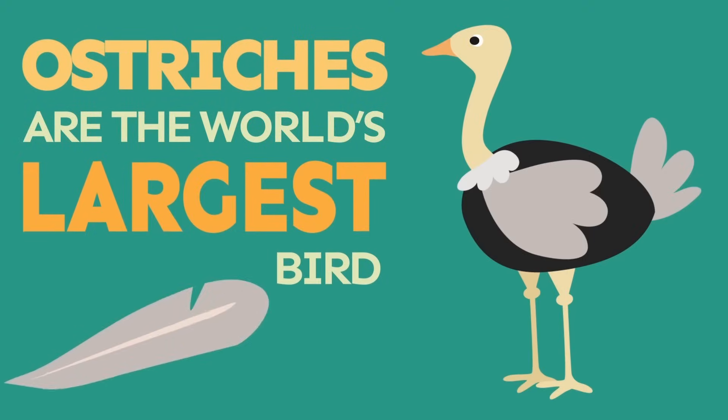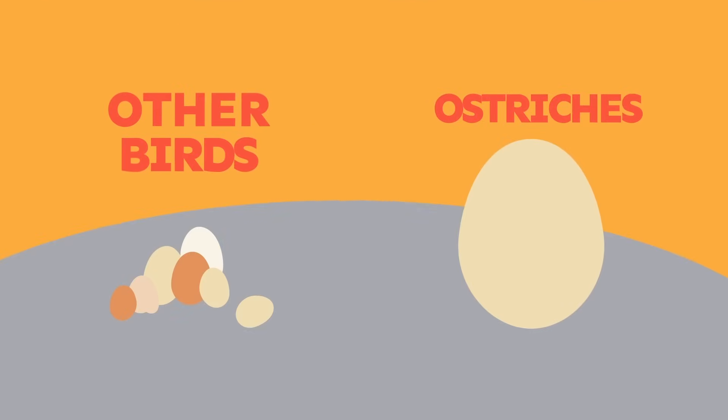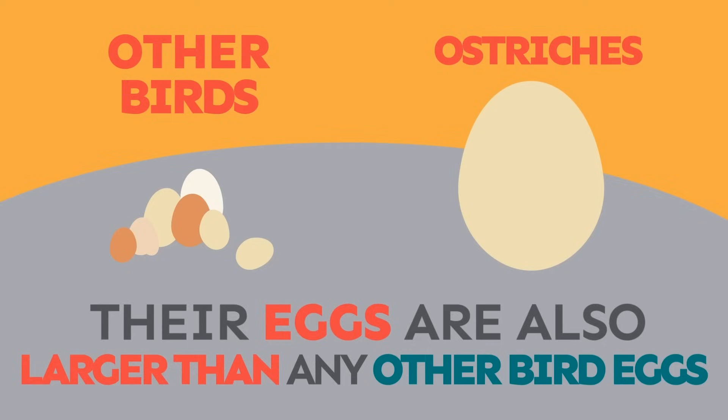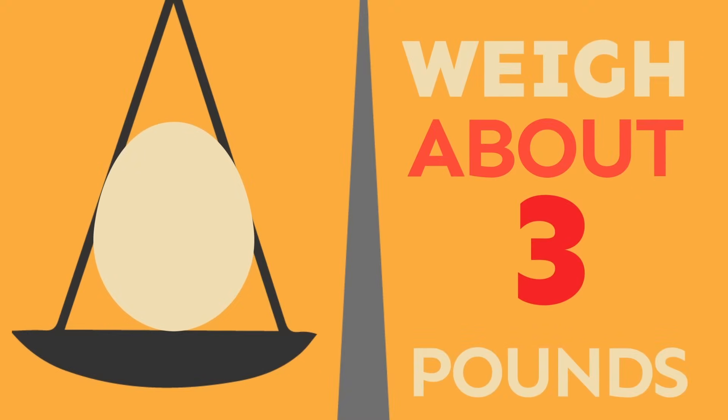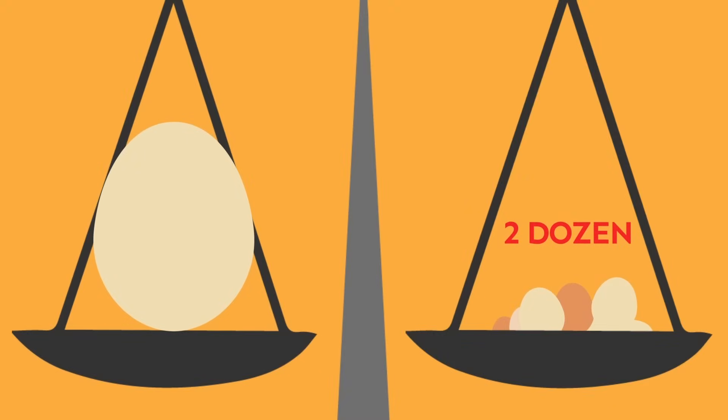Ostriches are the world's largest bird. Ostrich eggs are also larger than any other bird eggs. They measure about 16 inches long and weigh about three pounds, which equals about two dozen chicken eggs.